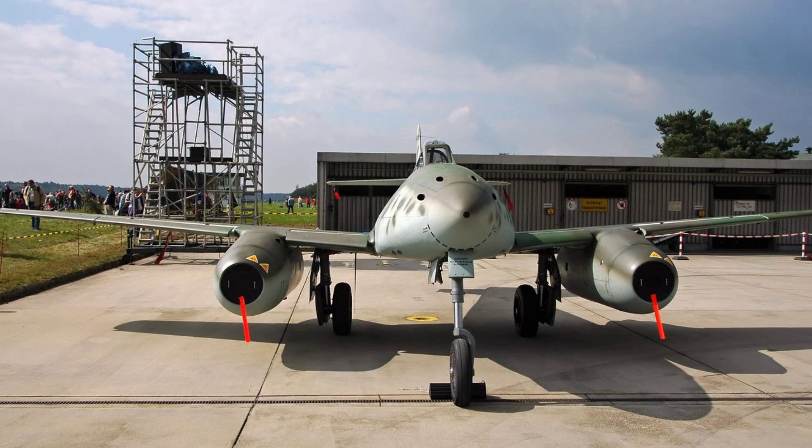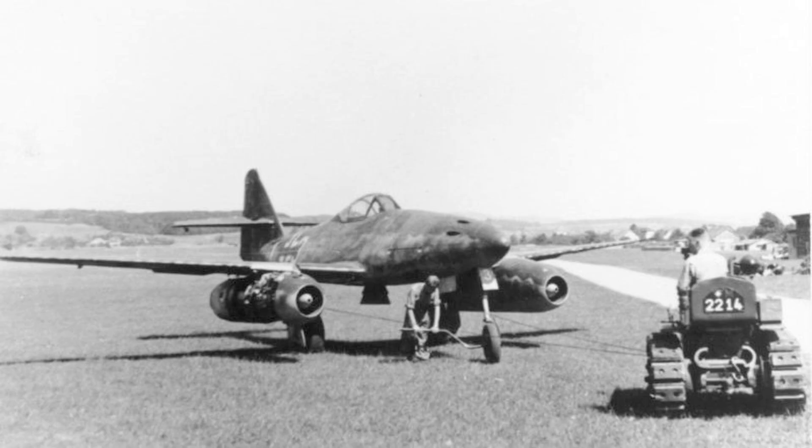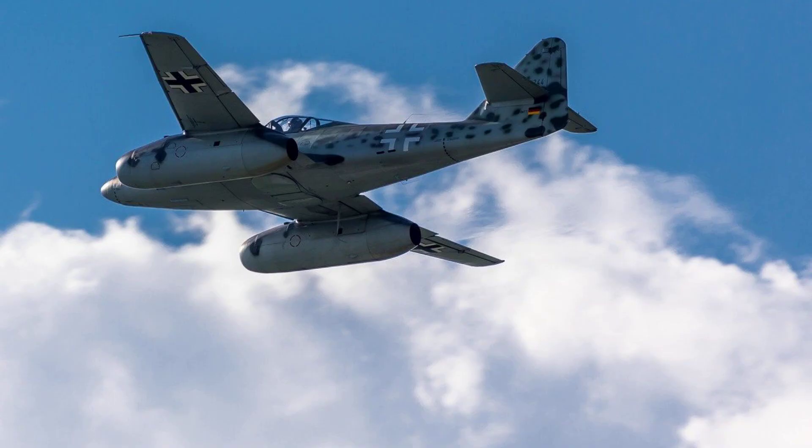Number 2: Messerschmitt Me-262 Schwalbe. The Me-262 Schwalbe, known as the world's first operational jet fighter aircraft, was developed by Germany during World War II and reached speeds of around 900 km per hour. It was armed with cannons and rockets. Although its mass production was limited, it had a significant impact on air warfare.